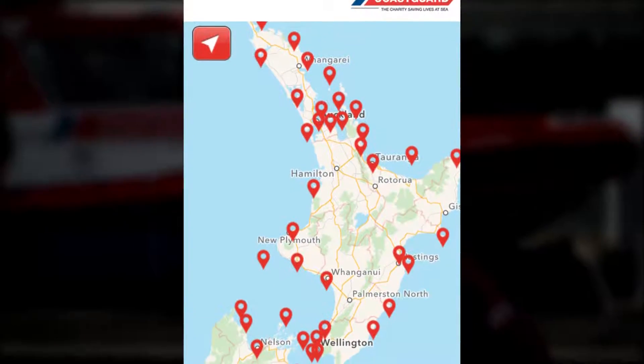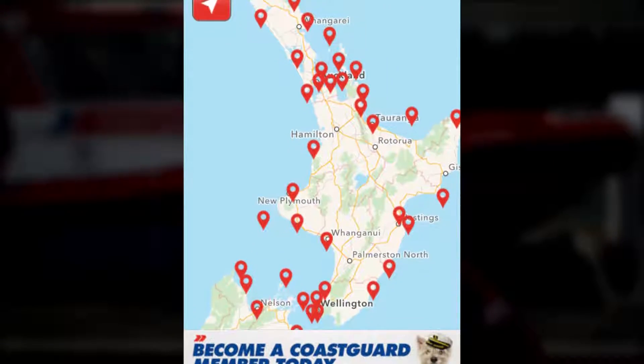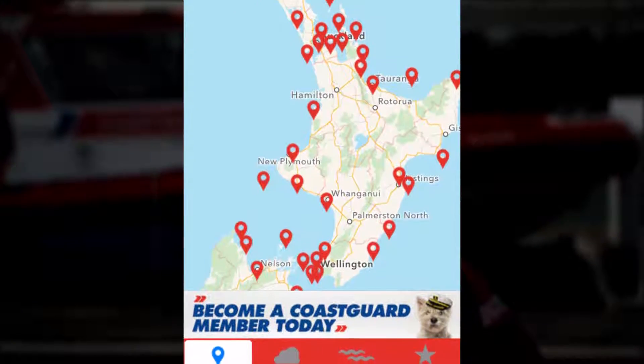Check out the Coast Guard app. It provides up to the minute live forecasts including wind and tides. Search for Coast Guard app online to get it on your smartphone.